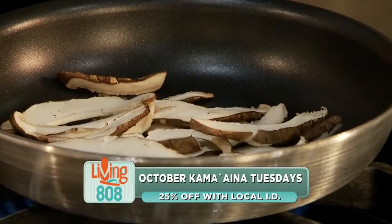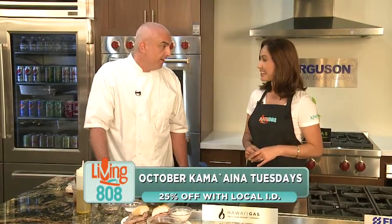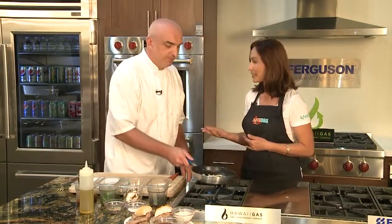Kama'aina Tuesday — so the month of October. You guys are on Maui, oceanfront, perfect for a date night or date lunch. There's free parking for the restaurant in the Marriott garage.